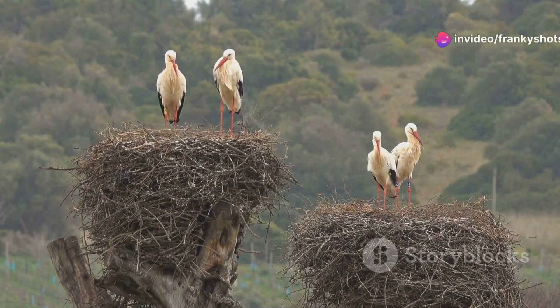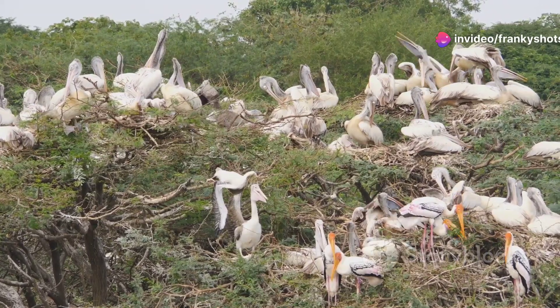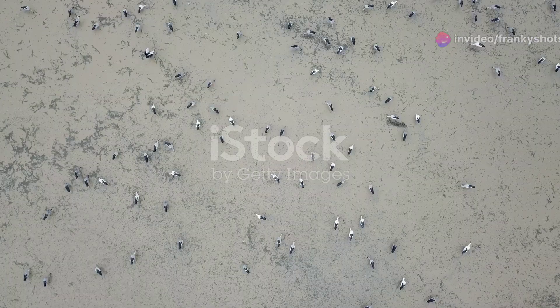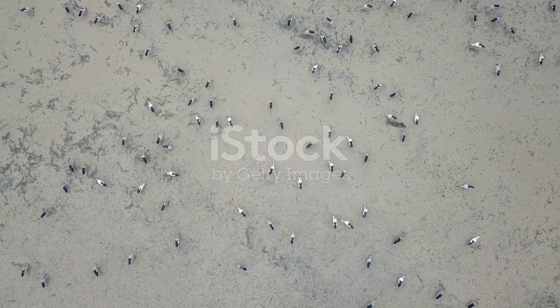When it comes to nesting, these storks are quite the socialites. They nest in trees, often in large colonies with other water birds. Using sticks and vegetation, they construct nests close to water bodies, where food is abundant.